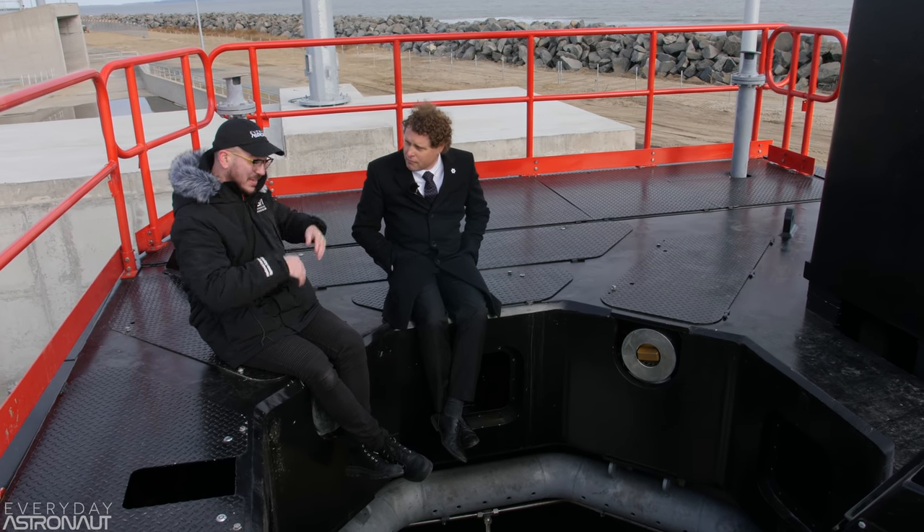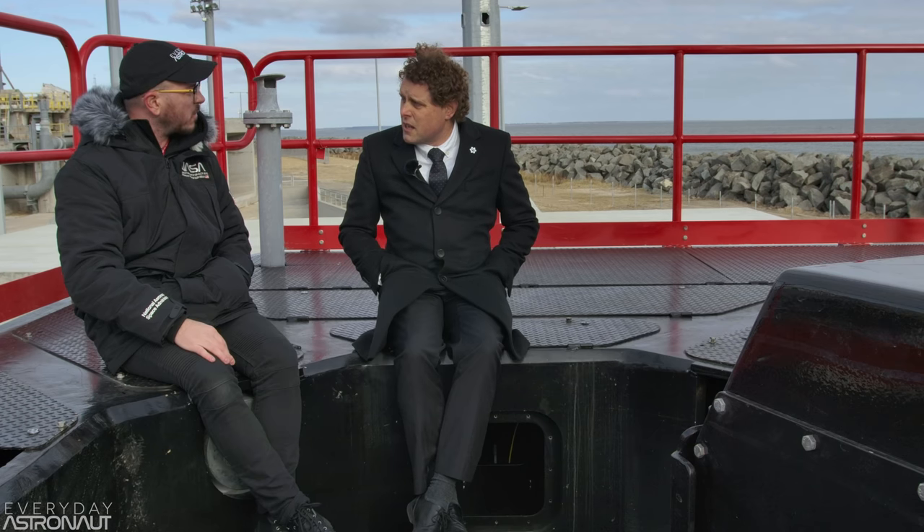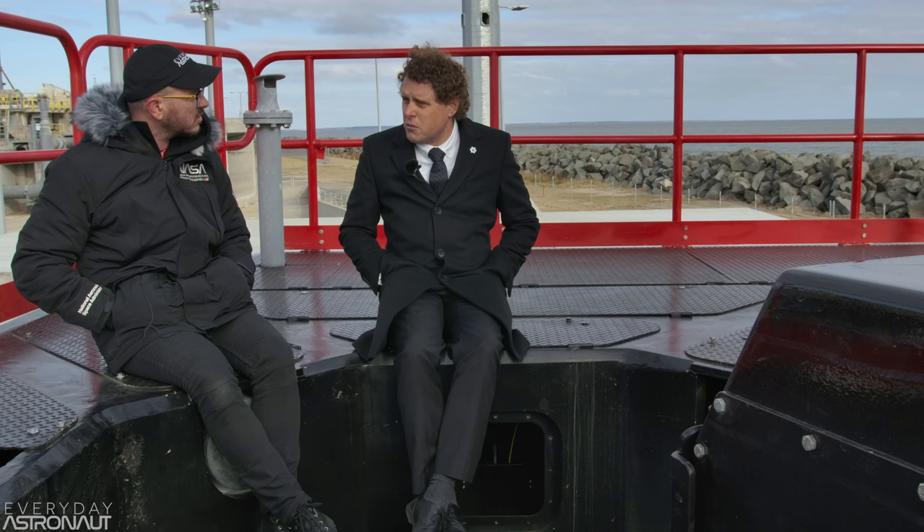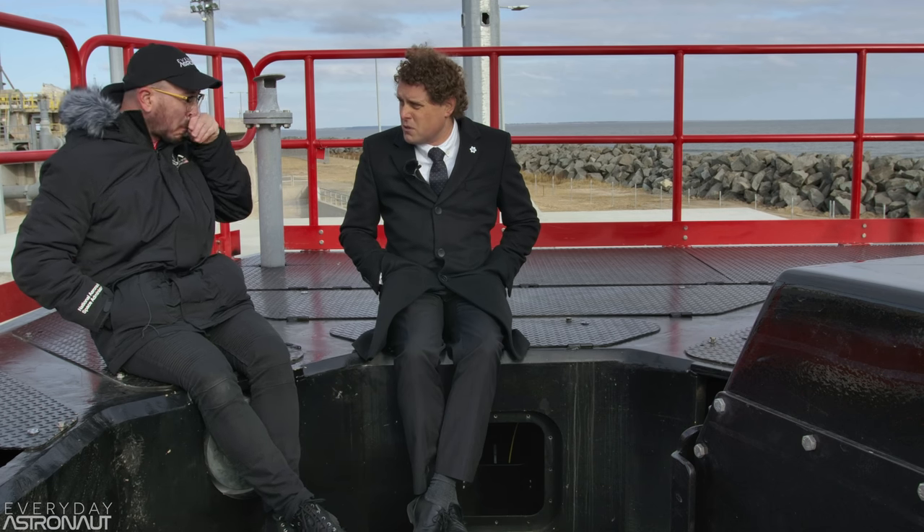Does the Rutherford engine actually have relight capability? Well, we don't use TEA-TEB — we use an igniter torch. So yes it does, but we don't actively use it. There are a few things we'd need to do, like purge the chambers with nitrogen, but it's relatively trivial to make it relightable. You've never had missions where you need a relight? No — that's what the kick stage is for.